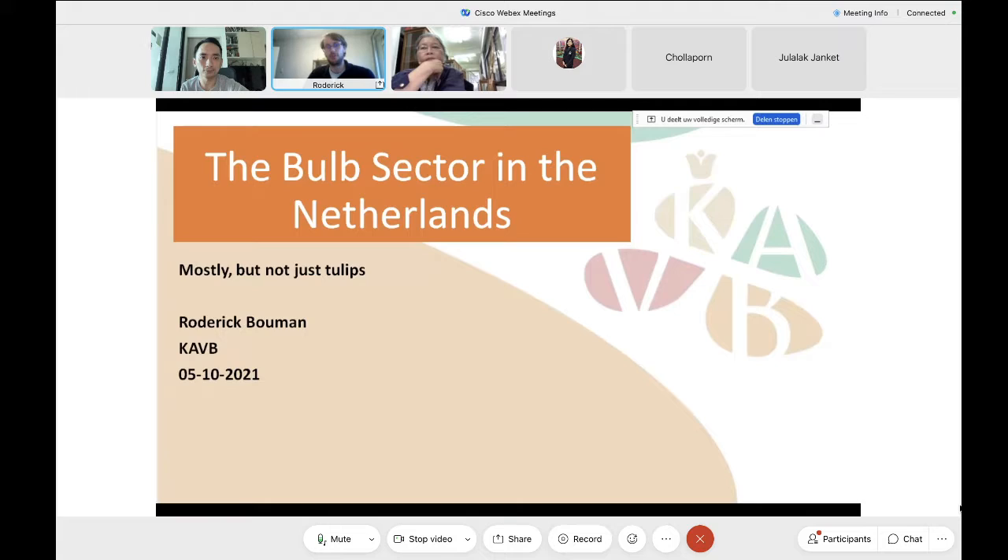I'm Roderick Bowman. I am Dutch and I work in the Netherlands as a bulb taxonomist at the KAVB — in English, the Royal General Association for Bulb Growers. I also worked on my PhD in systematic botany at the Botanical Garden here in Leiden in the Netherlands, which is where I met Sororin.